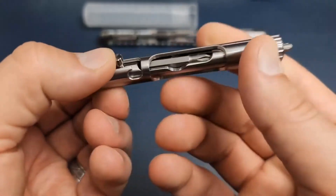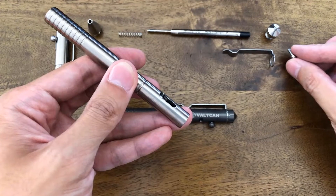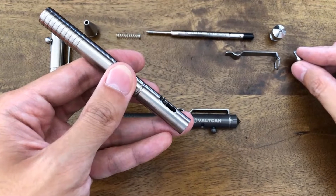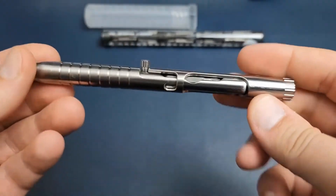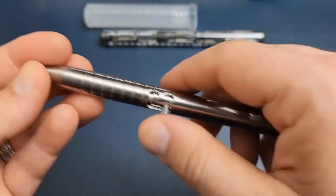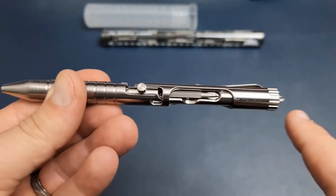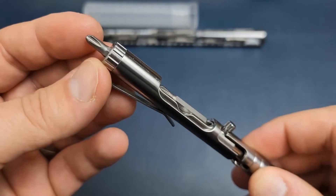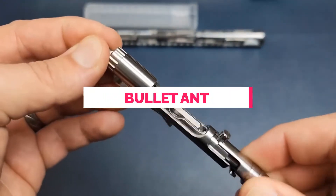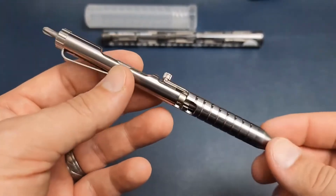Furthermore, the pen incorporates a built-in storage compartment for conveniently storing two bits, offering quick customization based on specific requirements. The special thread pattern on the pen's body guarantees an optimal grip, allowing easy handling in diverse conditions, including dry, icy, wet, or oily surfaces. Even when wearing heavy gloves, the Bullet Ant remains fully functional, making it a reliable tool in any situation.